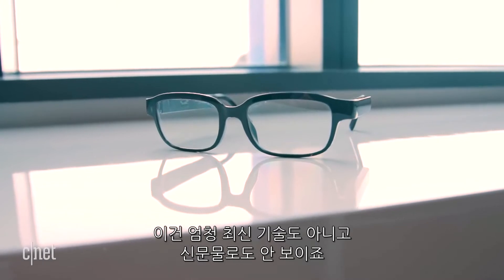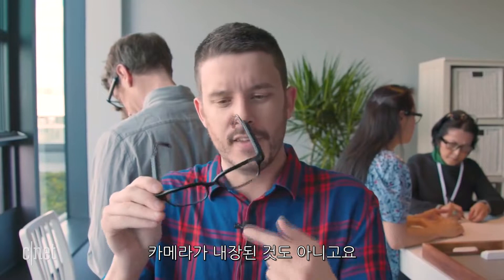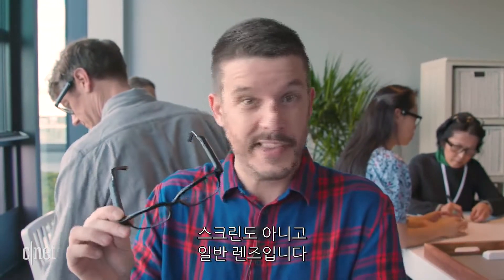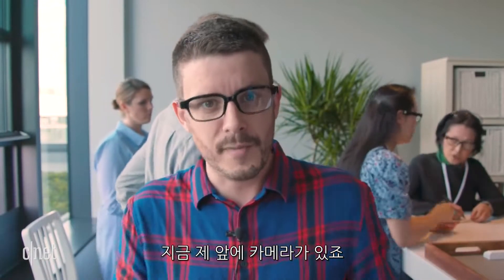These aren't nearly as futuristic or newfangled as you might have expected Alexa eyeglasses to be. There's no camera built into these things, there's no augmented reality display, and these aren't screens at all — they're just lenses. They can be your prescription lenses, and all I'm really looking at when I look through them is the camera in front of me right now.